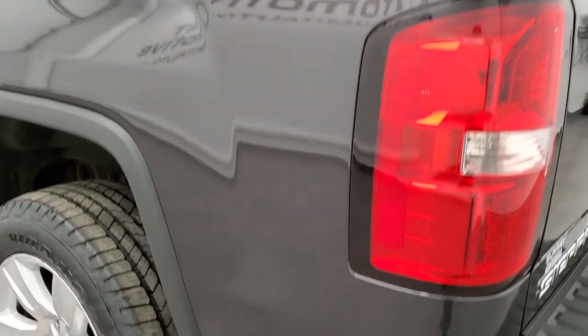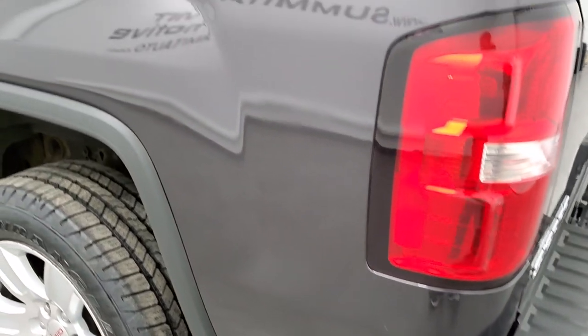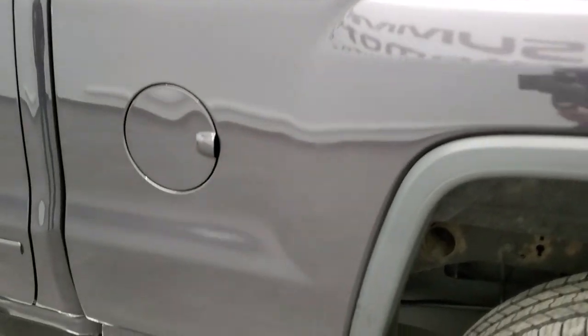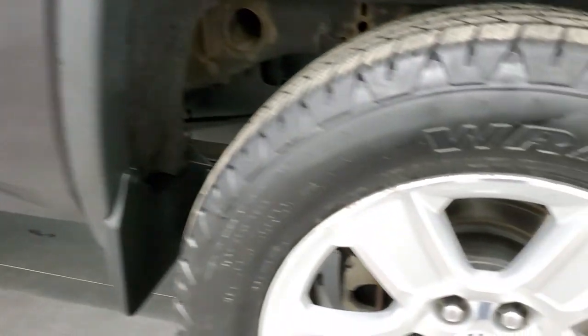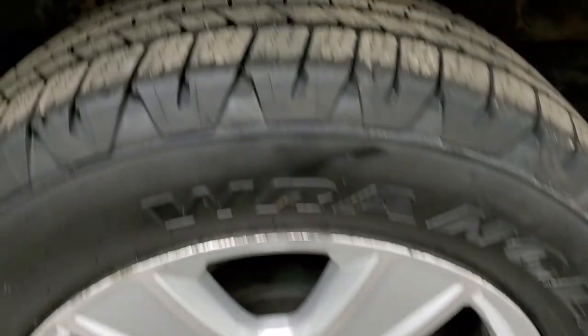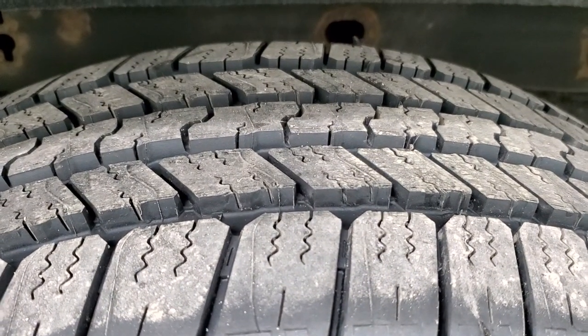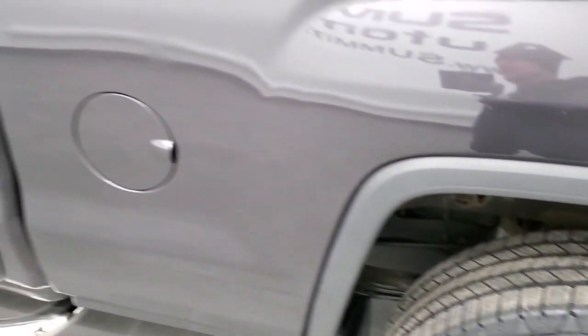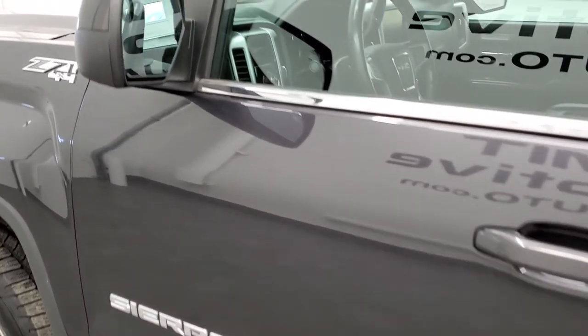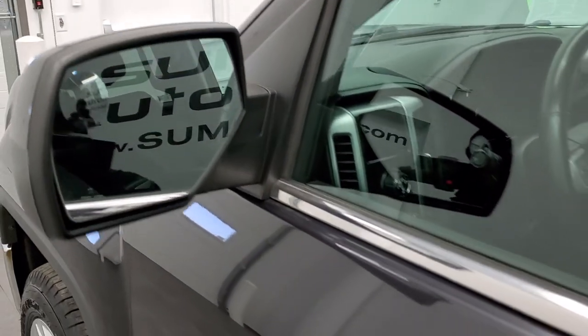Tailgate shuts nice and solidly. As you go down the driver's side, just as clean as that passenger side — didn't see any major dents or dings on the box. For full disclosure, this back rim is in pretty nice shape as well, and that tire is brand new too. Down the rest of this side of the truck looks really good. You do get power mirrors with the driver's side blind spot mirror.